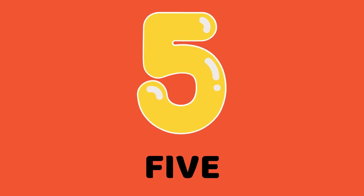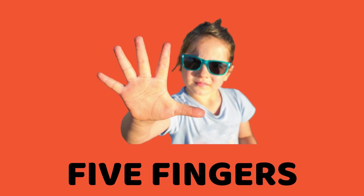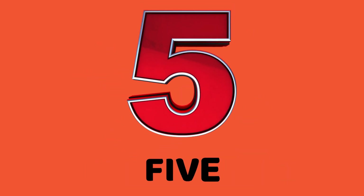Hello, friends. I am five. Say it. Five. Count the fingers on one hand. Yes, five fingers. What's my name? Five.